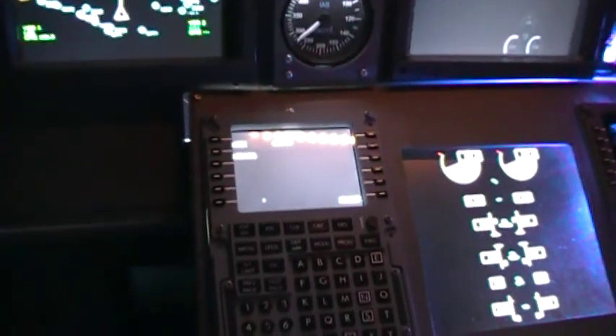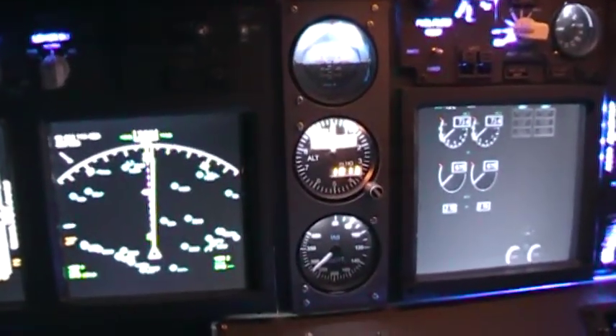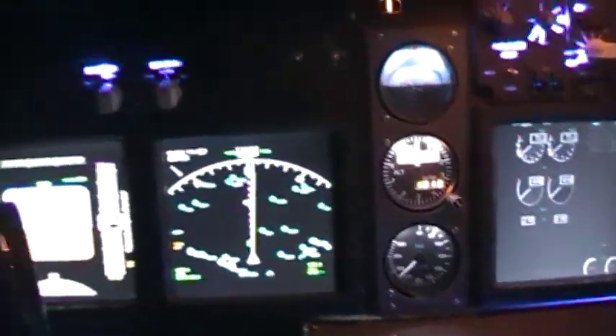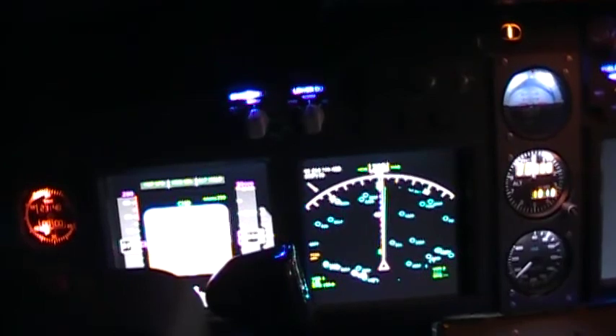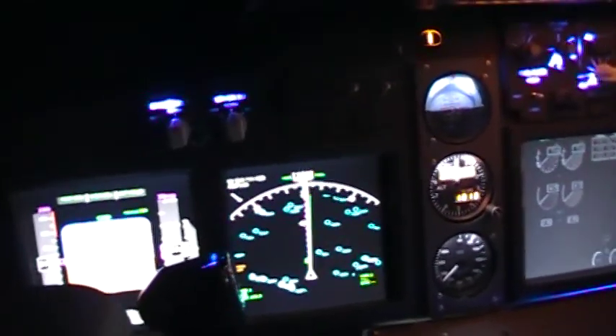If anybody has an Open Cockpits FMC and is running the ProSim 737 software, get a hold of me and let me know — maybe you can help me figure out what I'm doing wrong. The actual software itself is great. Marty is a heck of a nice guy and a developer donating a lot of his time — it's free by the way. His website is prosim737.com and it just runs circles around everything else I've seen.